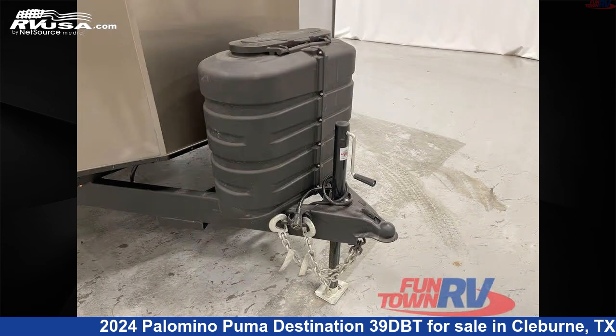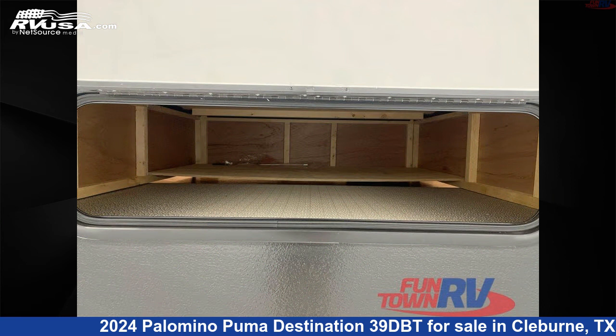The floor plan layout of this destination trailer features a front bedroom, rear bath, two entry and exit doors, and two full baths.